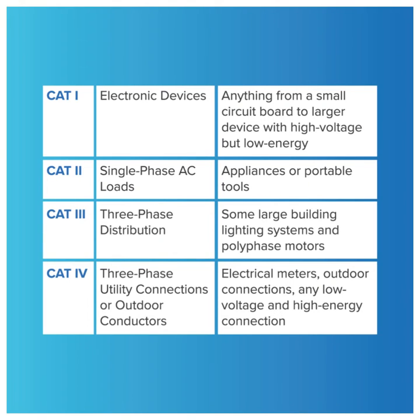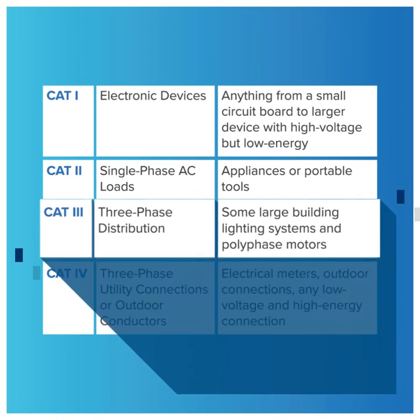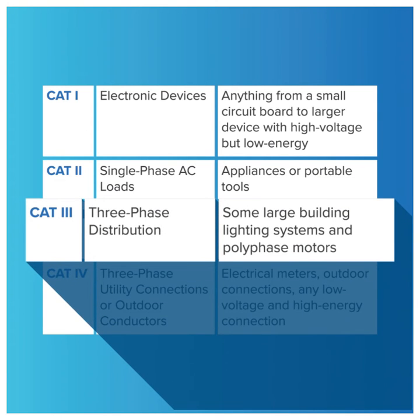In the refrigeration industry, when selecting a digital multimeter, or DMM, for safety, selecting at least a Category 3 should be seriously considered.